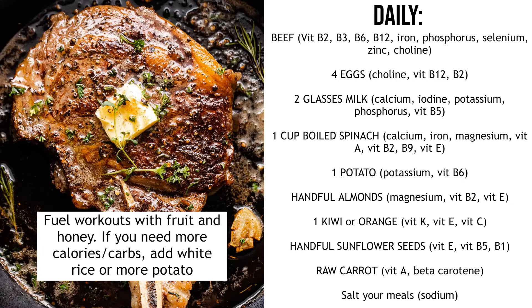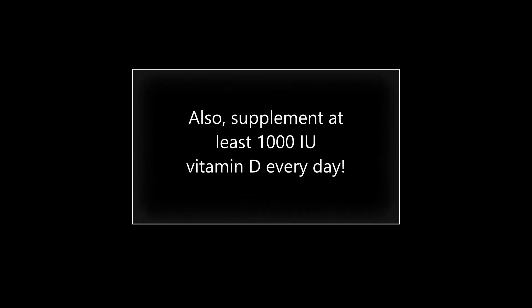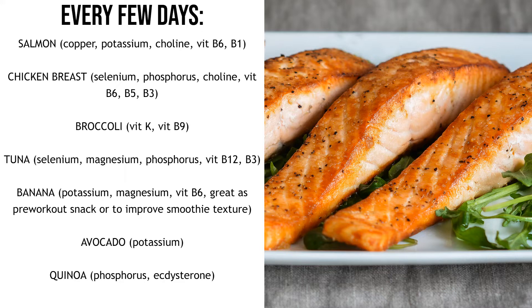Lastly, every day have a bit of salt on your meals. If you're eating a very processed diet you probably get plenty of salt already, so you don't need to add extra. But if you're eating whole foods there's not a lot of salt in fruit and vegetables, so it's a good idea to add a bit in — otherwise you might get cramps or dehydration. To fuel your workouts, use fruit and honey, and if you're working out really hard or need more carbohydrates, add in some white rice with your beef or more potato. White rice and potato are both really good workout carb sources. So that's what you want to be eating every day.